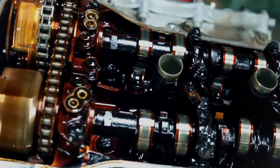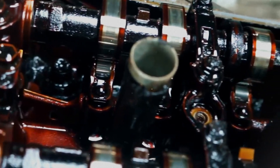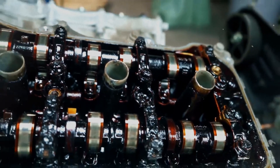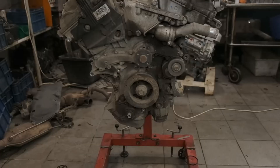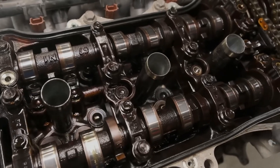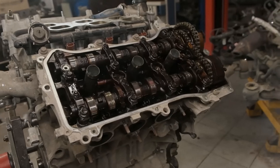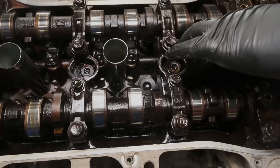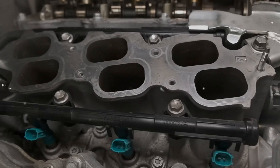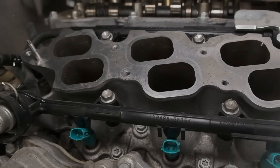The 2GR engine features a variable geometry intake manifold made of plastic, utilizing Toyota's ACIS acoustic control induction system to vary the intake manifold length based on engine RPM. The electronically controlled throttle valve is managed by the ETCS-i system, eliminating the need for a physical connection between the accelerator pedal and the throttle body. The engine uses a sequential fuel injection system and DIS ignition, with each spark plug having an individual ignition coil.